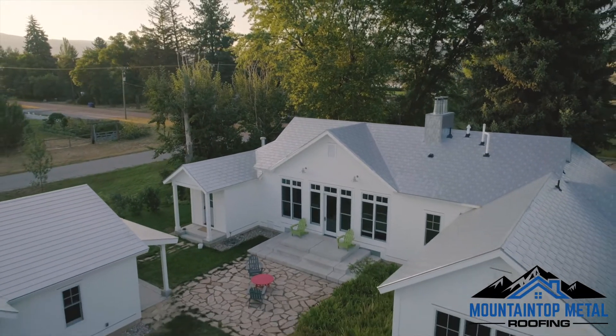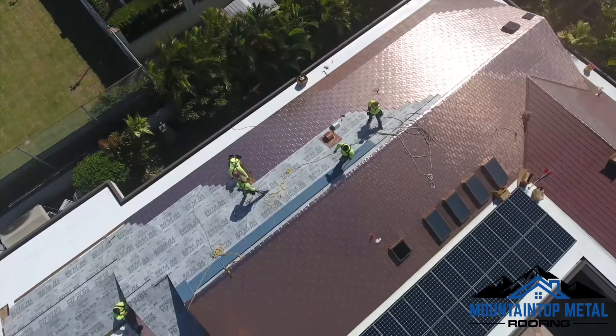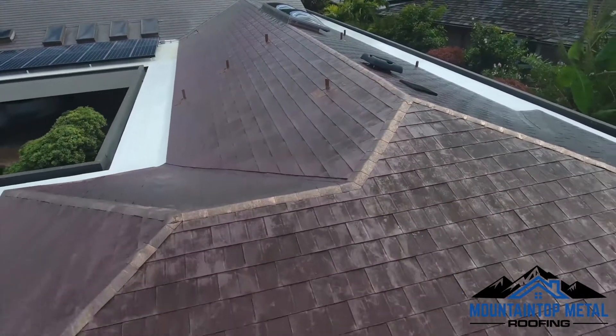At Permalock, we strive to provide the best roofing solution with the best value. Our easy-to-install system is customizable and environmentally friendly, making our products superior in every way.